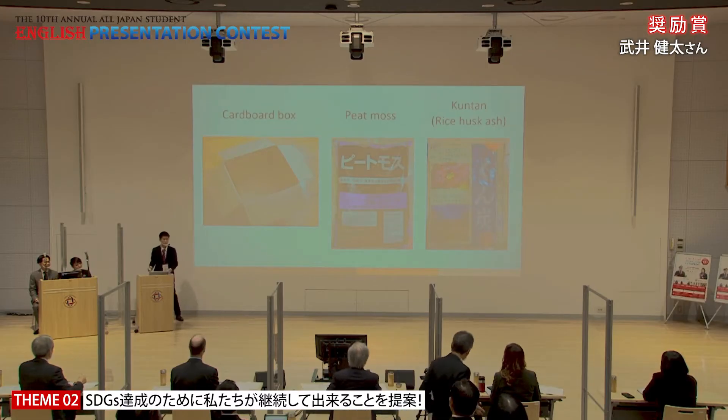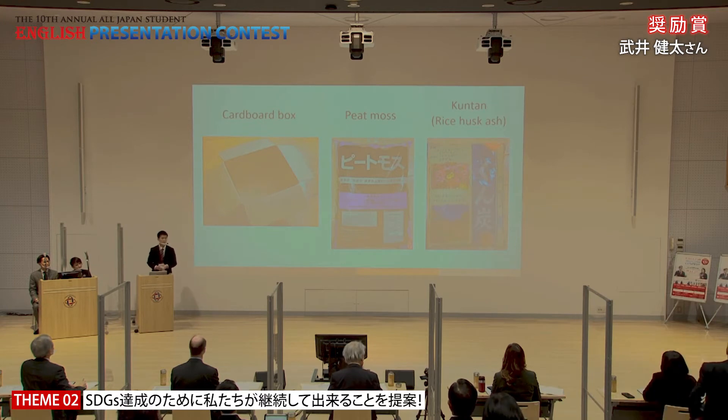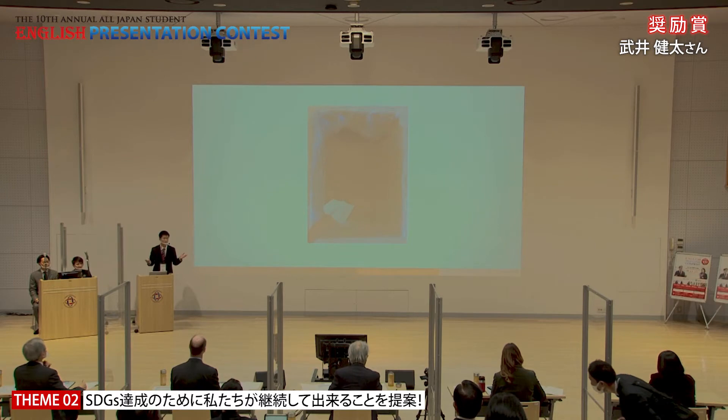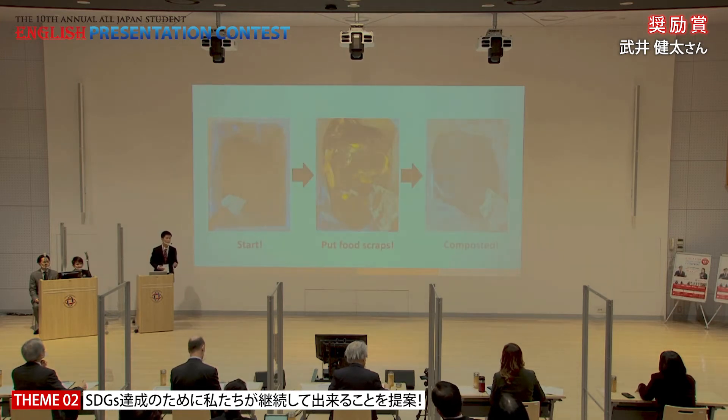Here is all you need to make a Dampost: a cardboard box, peat moss, and rice husk ash called Kuntan. Peat moss and Kuntan are both available at a normal gardening shop and they become the base for microorganisms to settle in. Cover the cardboard box with a polybag to prevent leakage, put the base material into the box, and that is it — you are now ready to compost. All you have to do after that is keep adding food scraps from cooking every day.